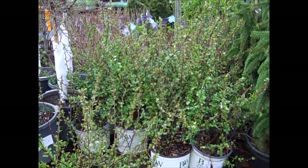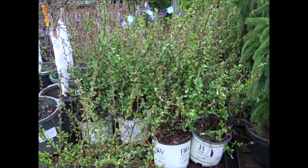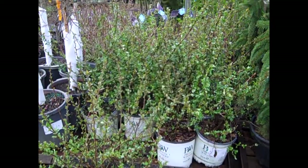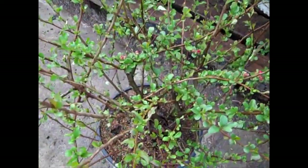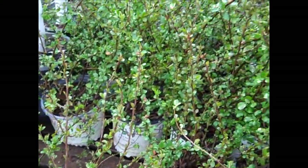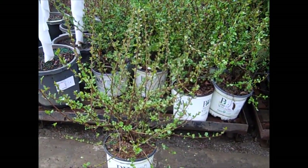Here we have another great spring-blooming plant — this is Quince, the Doubletake Quince. No fruit, no thorns on these. Just a lot of big flowers. Let's come down here — you're seeing the buds are just starting to open up a little bit. These are loaded with flower buds. This is an outstanding plant with big flowers. This is the Quince Doubletake series.